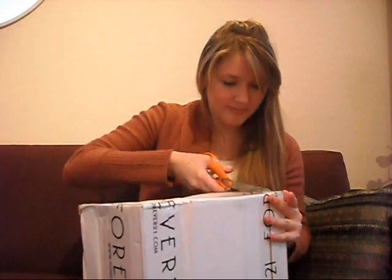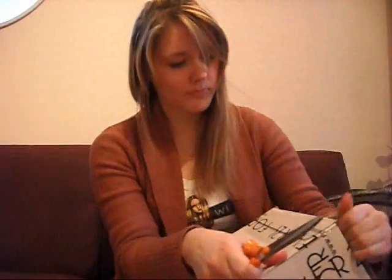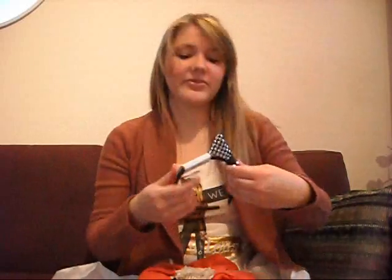I have my scissors. How is this supposed to open? Okay, that worked. This is what it looks like inside. Okay, first item is this really pretty hair bow.